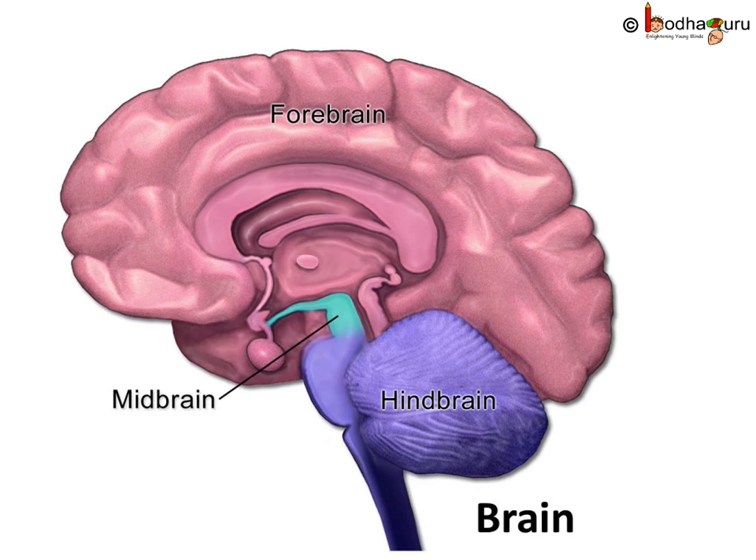A brain can be divided in many ways. Let's divide it based on the region, i.e. forebrain, midbrain and hindbrain. The forebrain is the main thinking part of the brain, and has many important parts like cerebrum and diencephalon. The midbrain has parts like tectum, tegmentum, the cerebral aqueduct and the cerebral peduncles. The hindbrain has pons, cerebellum, medulla oblongata, etc. So we see there are many parts in the brain performing different important functions.